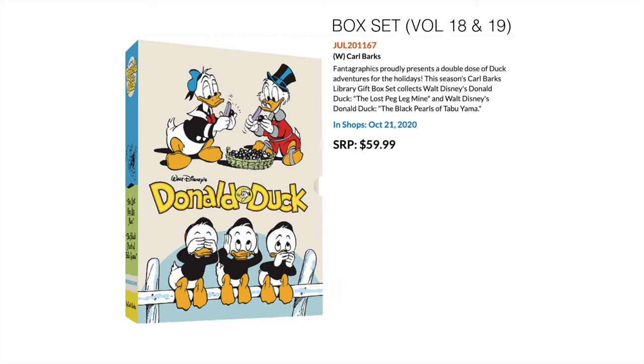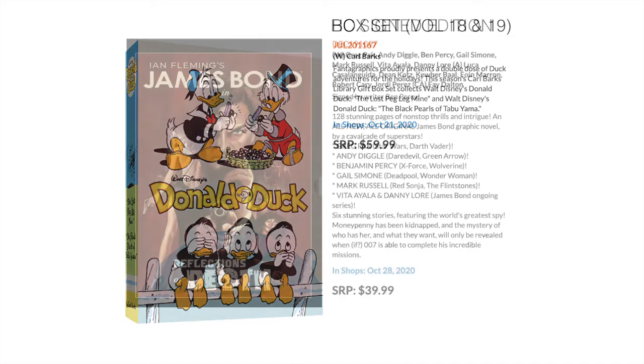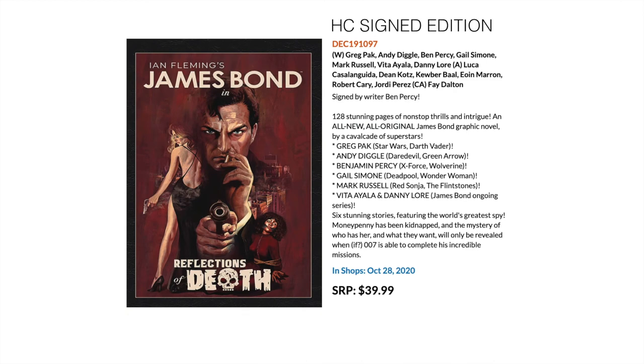Next up we have James Bond: Reflections of Death hardcover — a signed edition. What's most interesting here is the creative names: Greg Pak, Andy Diggle, Gail Simone, Mark Russell — some really big names. It seems to be an anthology of around six stories covering 007, clocking in at 128 pages. If you want to get into James Bond in comic format, this might be a really good place to start because the creative list will probably knock you out of the park.